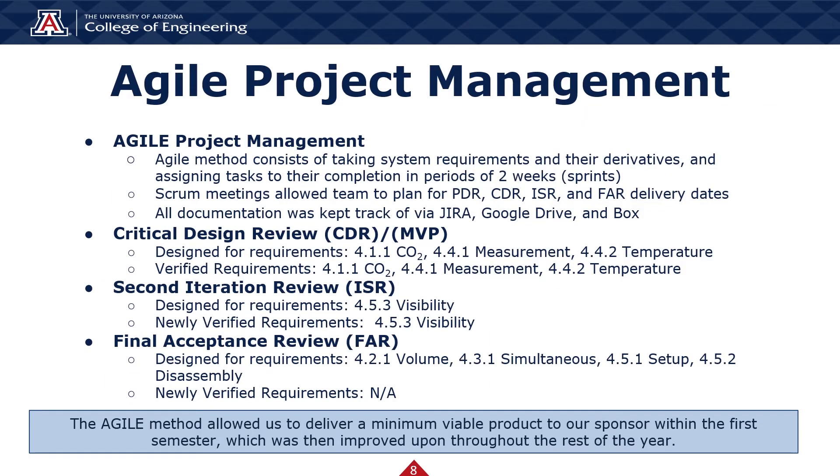The agile methodology used for this project allowed us to have scrum meetings to flesh out what work the team needed to do for each sprint. Our team used Jira, Google Drive, and Box to collaborate on documents and keep track of our work and data collection. At CDR, our team developed our first prototype, the Minimum Viable Product, or MVP. The goal was to select the fewest system requirements that, when implemented, would achieve the highest value for our sponsor — CO2, measurement, and temperature. Since these requirements were verified, we focused our ISR iteration on updating the module's appearance and verifying the visibility requirement. With those four requirements successfully verified, we turned to FAR prepared to test the remaining requirements: volume, simultaneous, setup, and disassembly.